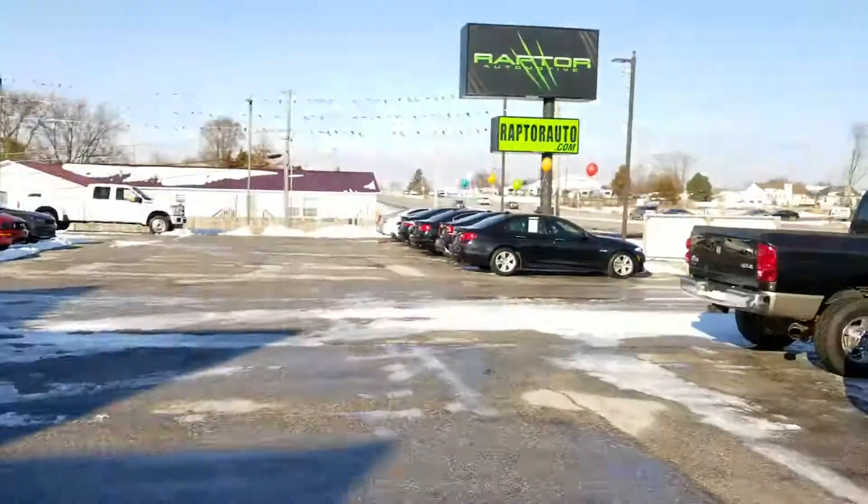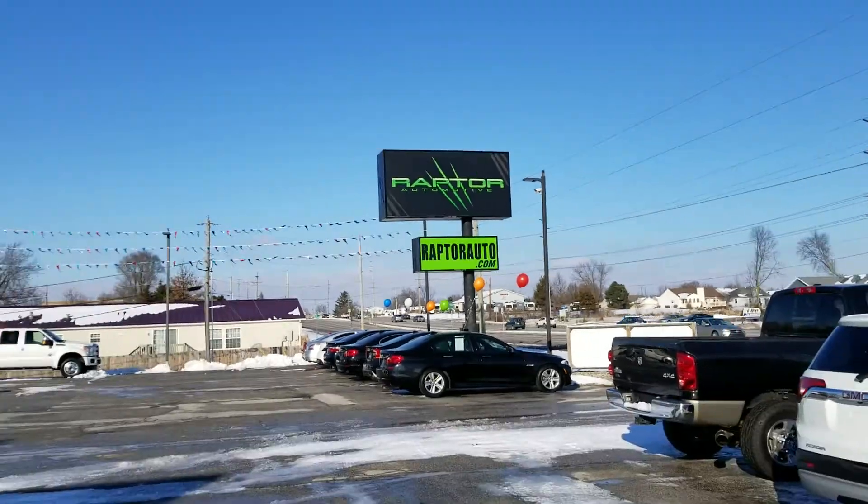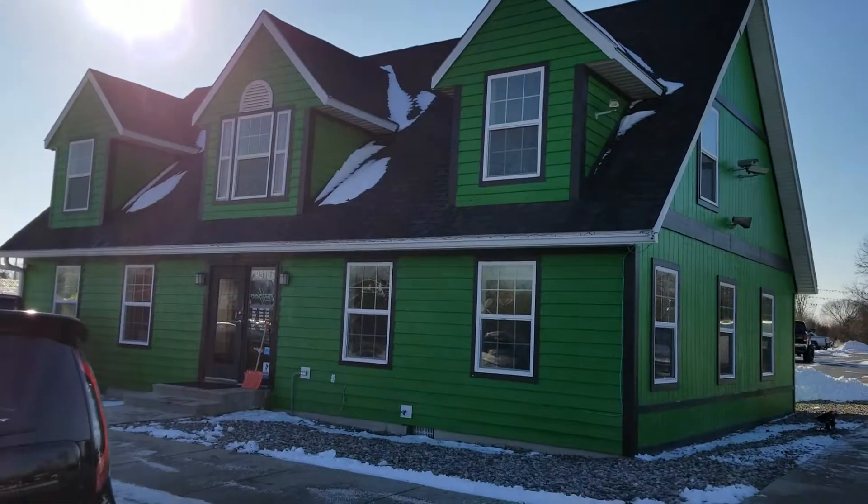If you have any other questions, visit our website raptorauto.com or come on out to the big green building on Lima Road.